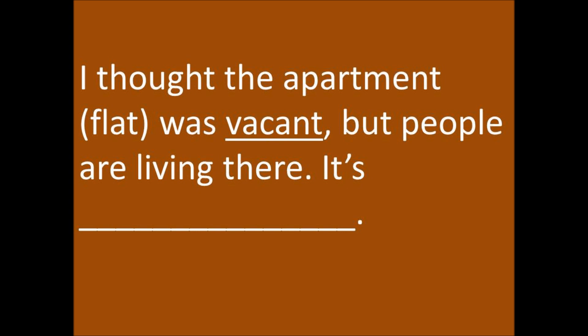I thought the apartment flat was vacant, but people are living there. It's occupied.